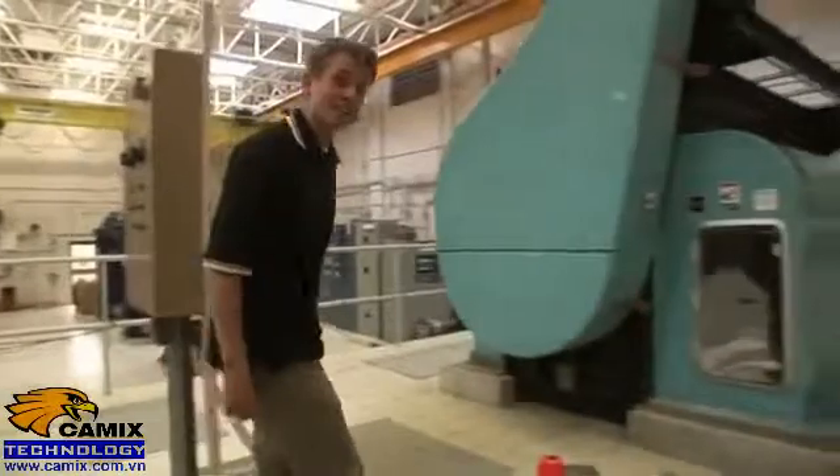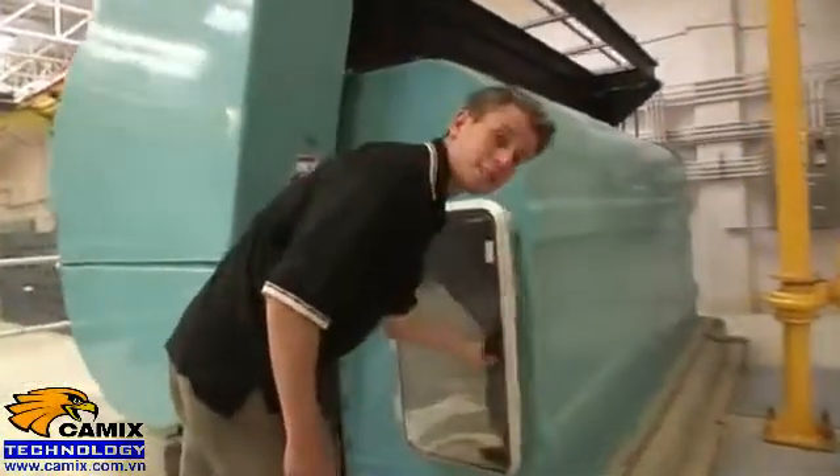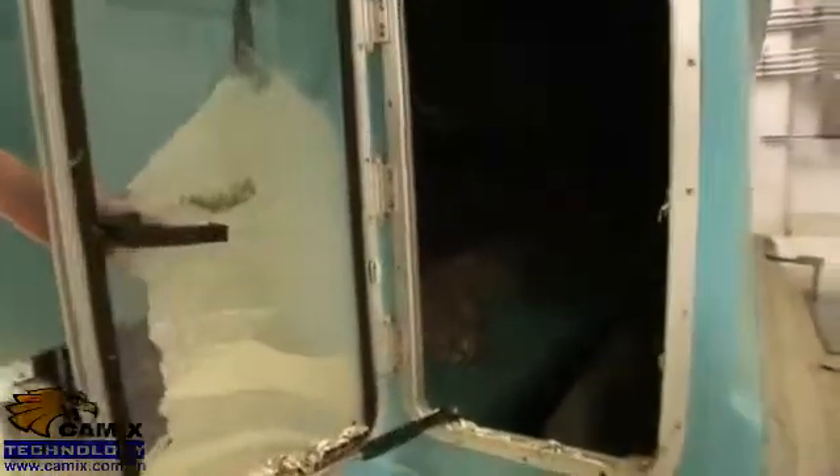Once inside the facility, the water flows through these traveling screens where a copper mesh prevents smaller items like fish and plant life from entering.